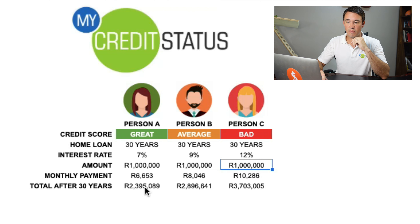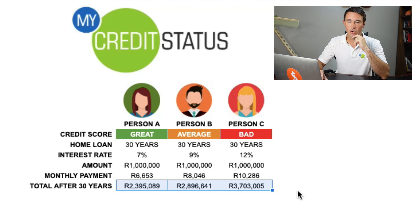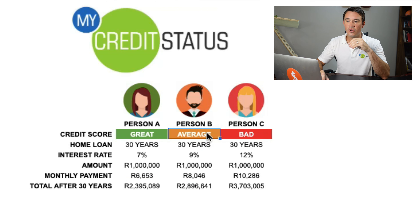By the way, if you get a great credit score you can even get less than prime, which is something I actually have. Person B, with an average credit score, has a 9% interest rate because they are a little more of a risk to the bank. And person C has a 12% interest rate because this person is a high risk to the bank. Look at the difference in what they pay monthly: person A pays almost 6,700 rand, person B pays 8,000 rand, and person C pays 10,000 rand per month — all for the same home loan amount.